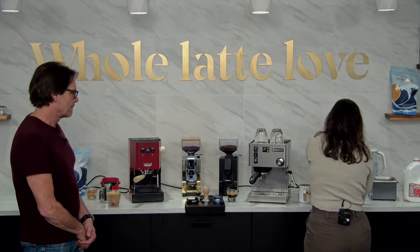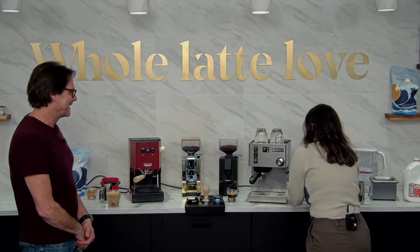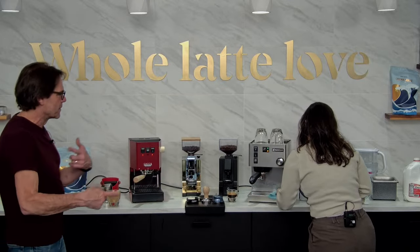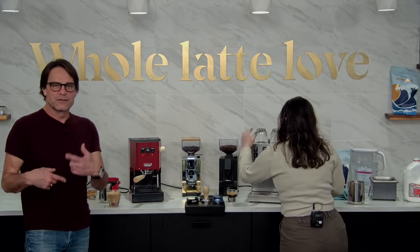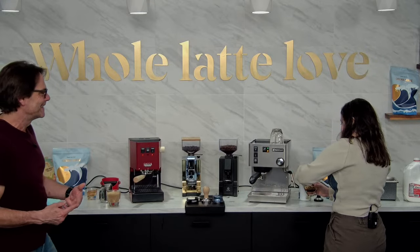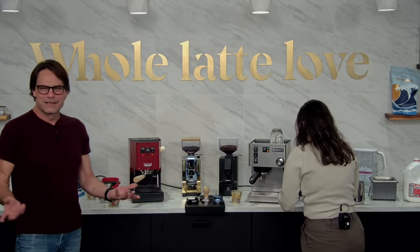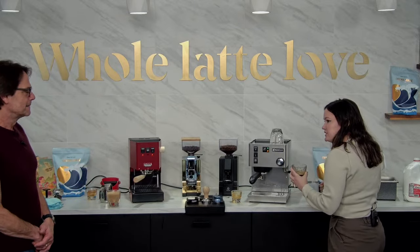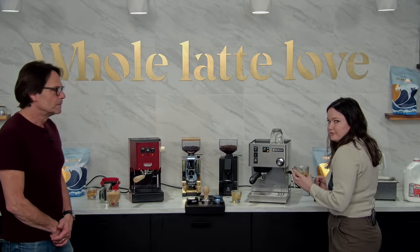I'm going to use my imperfect shot over here. If you're really doing these drinks, you'd pull your shot and then go right ahead and steam. There's also the question: should I steam my milk first or brew my shot first? Ultimately it's personal preference. If you are going to steam first, you definitely want to do a cooling flush.